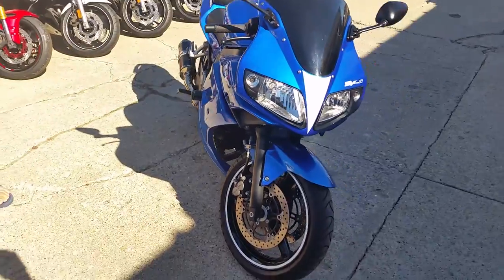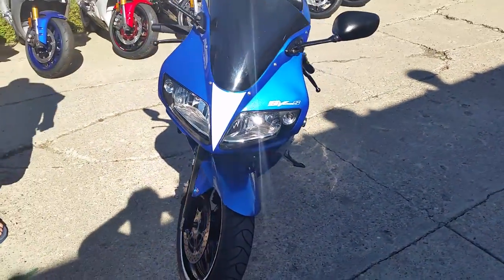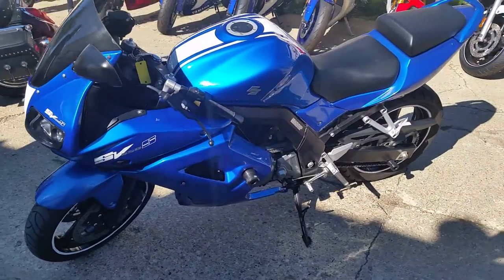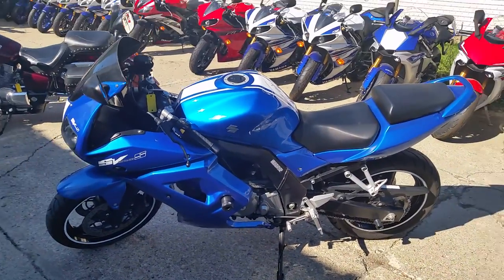It's a great low mileage tricked out sport bike for only $69 a month. Guaranteed financing for everyone — visit our website, ApprovalPowerSports.com.